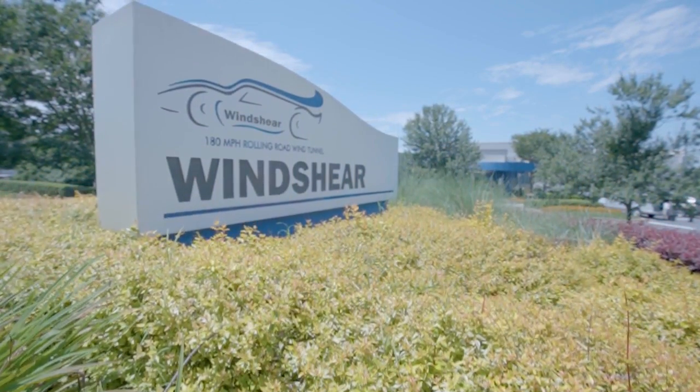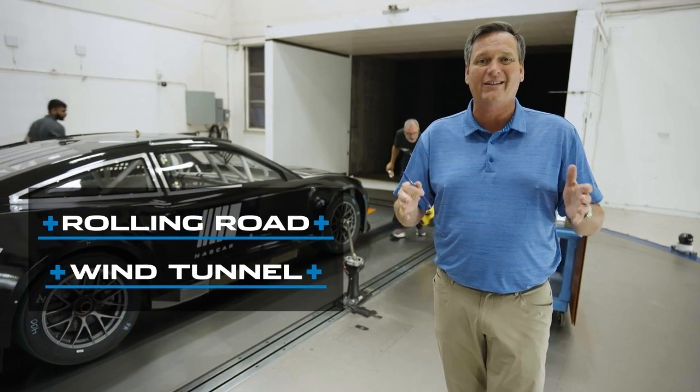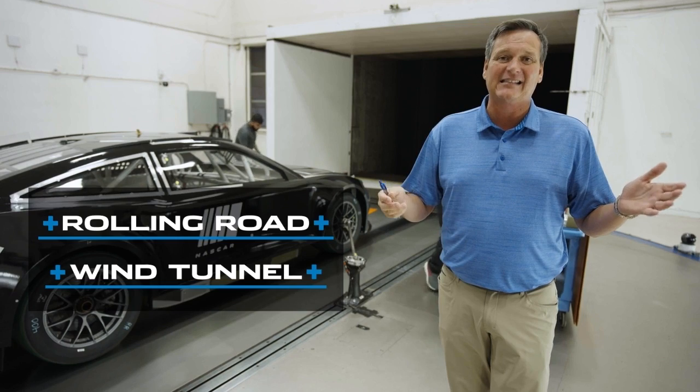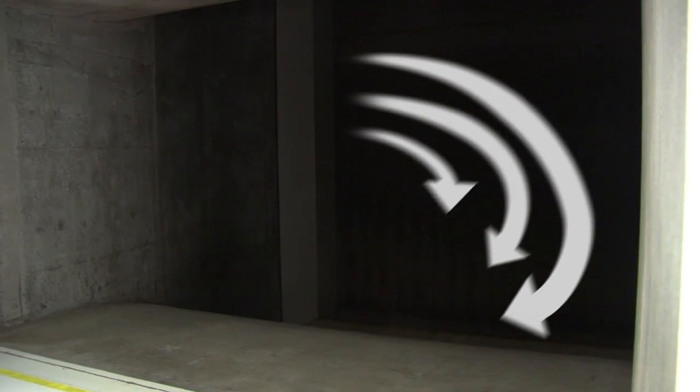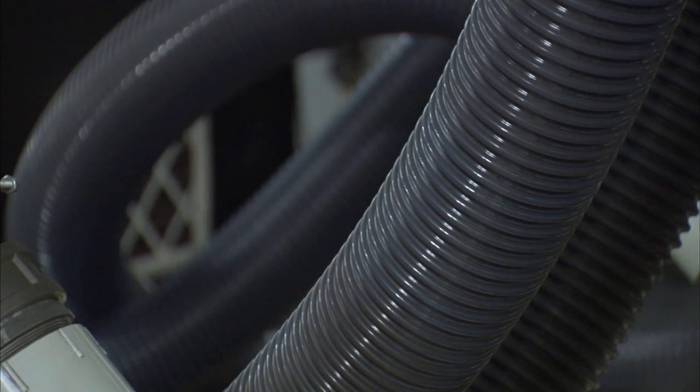What makes Windshear special? Every wind tunnel is different. This is a rolling road wind tunnel. A wind tunnel is just like it sounds — a tunnel of wind. Here at Windshear, the air moves in a circle, low speed in other areas, but here in the test section where the race car is, the air gets squeezed into a venturi and sped up to nearly 175 miles an hour.